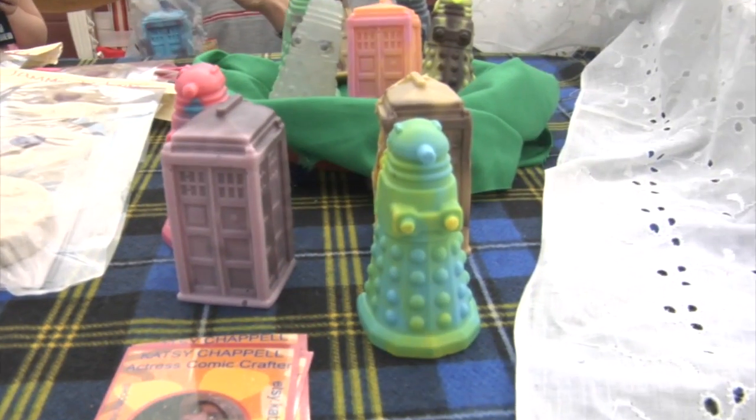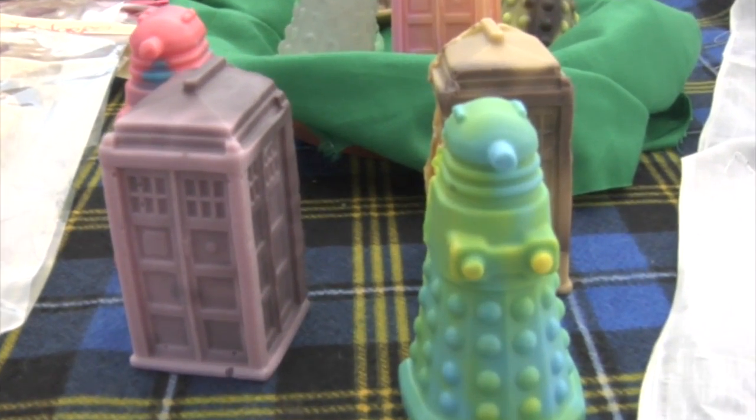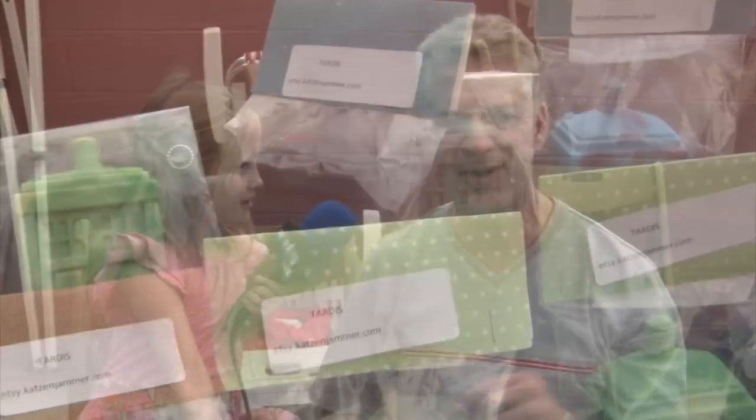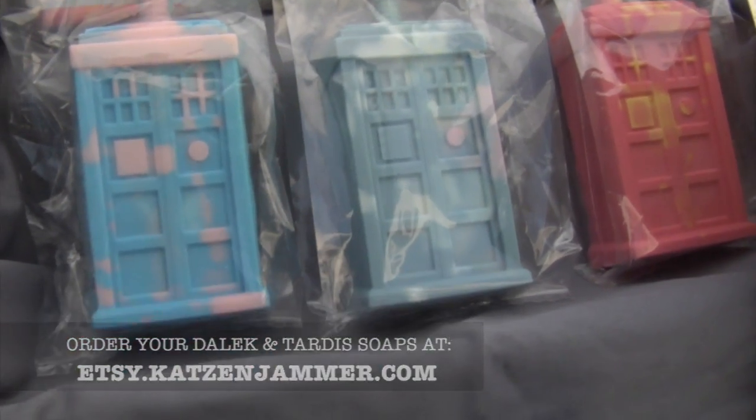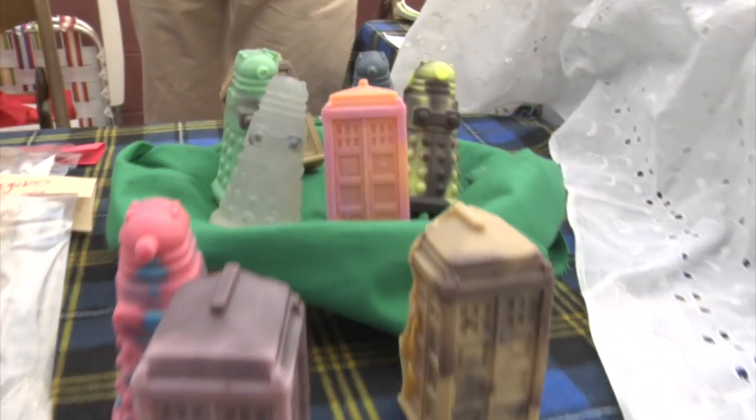I'm here with Stephen. Tell us about the Dalek soap. The Dalek soaps are made with fragrance and a soap base and essential oils, herbs and colors. The TARDIS soaps are the big ones, and they're made of the same things. You can find them on catsandjammer.com. And they're pretty awesome.